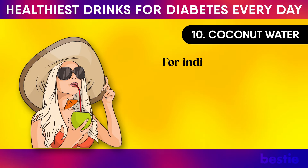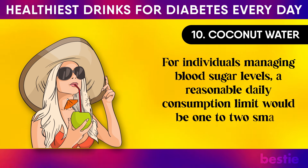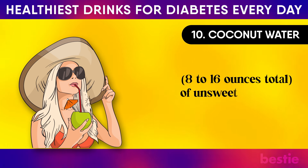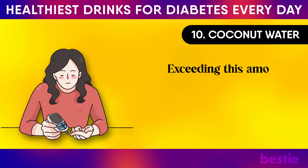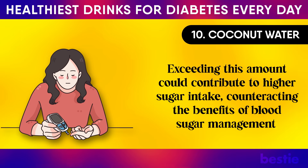For individuals managing blood sugar levels, a reasonable daily consumption limit would be 1 to 2 small glasses — 8 to 16 ounces total — of unsweetened pure coconut water. Exceeding this amount could contribute to higher sugar intake, counteracting the benefits of blood sugar management.